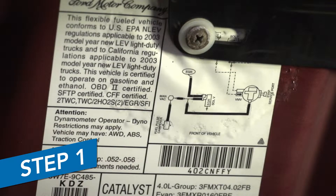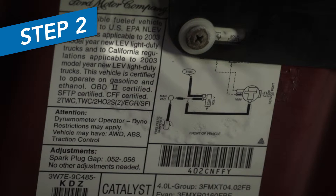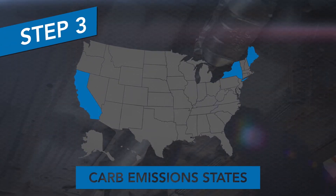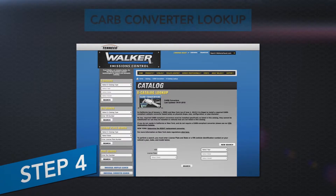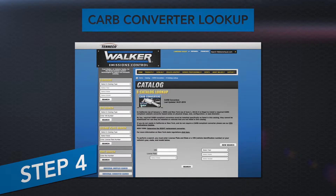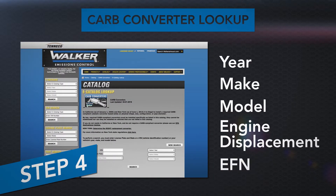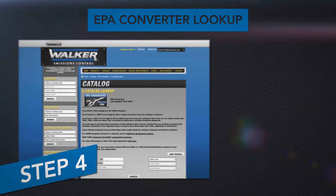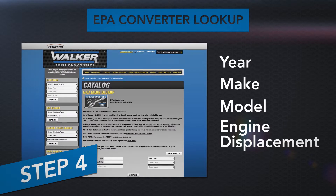Let's review. Step 1: Find the Vehicle Emissions Control Information Label in the engine compartment. Step 2: Determine if the vehicle is CARB or EPA Federal Emissions Certified. Step 3: Based on your state's requirements, determine if you need a CARB-compliant or EPA-compliant converter. Step 4: Look up the correct converter in the Walker catalog. If your state requires a CARB-compliant converter, you'll need year, make, model, engine displacement, and engine family number. If you need an EPA-compliant Walker converter, you'll simply need year, make, model, and engine displacement.